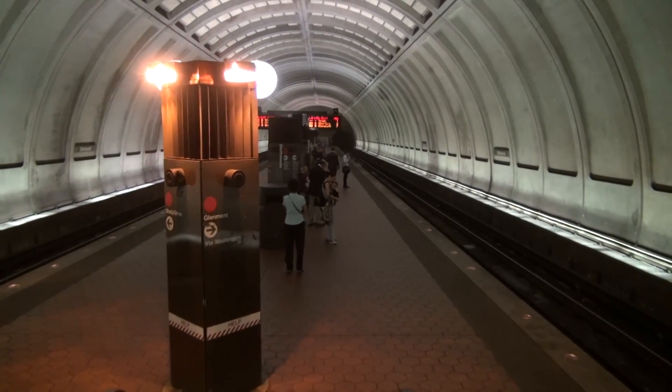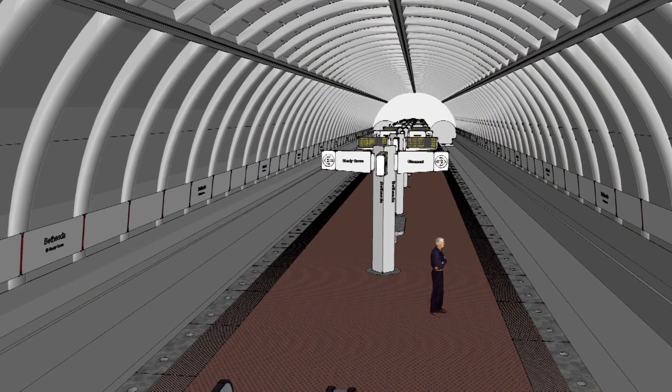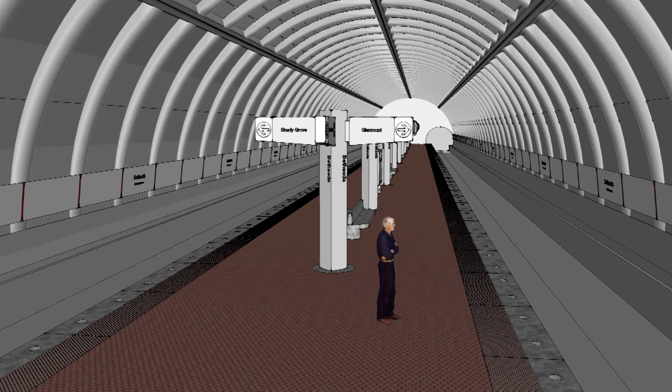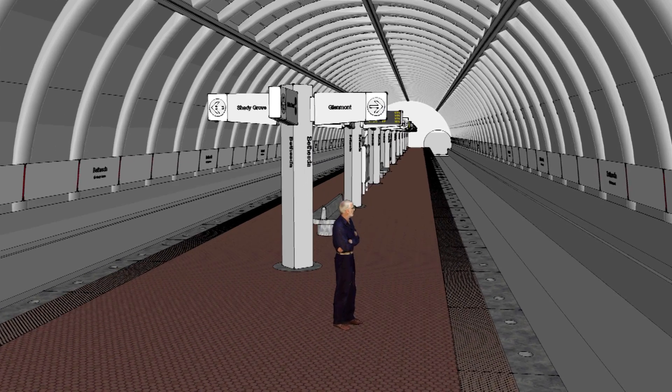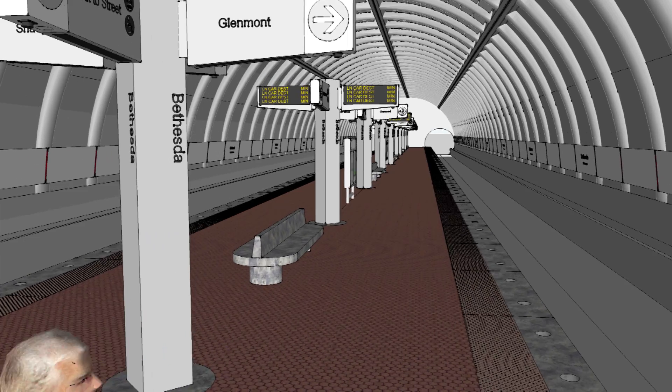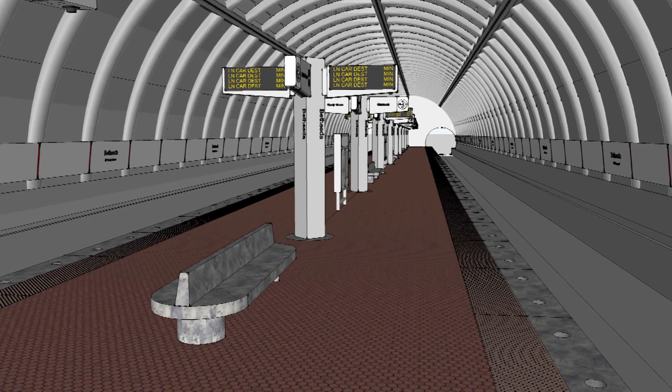At platform level, the pylons could be replaced with a new design — one that will improve lighting, customer information, and aesthetics. The new design is taller and features four wings radiating from the pylon. All wayfinding signage and arrival information is moved up to the wings, making it easier to see and reducing clutter.